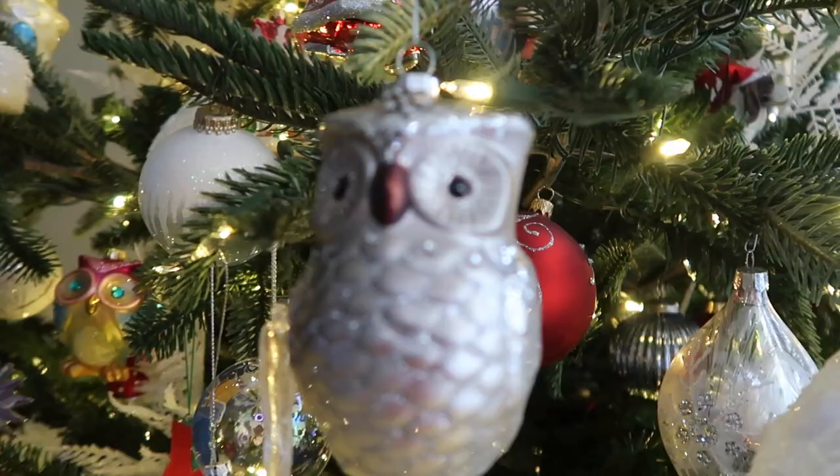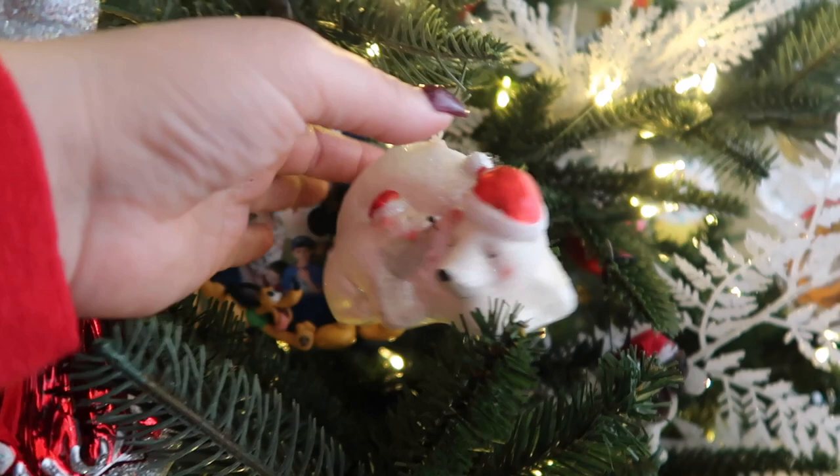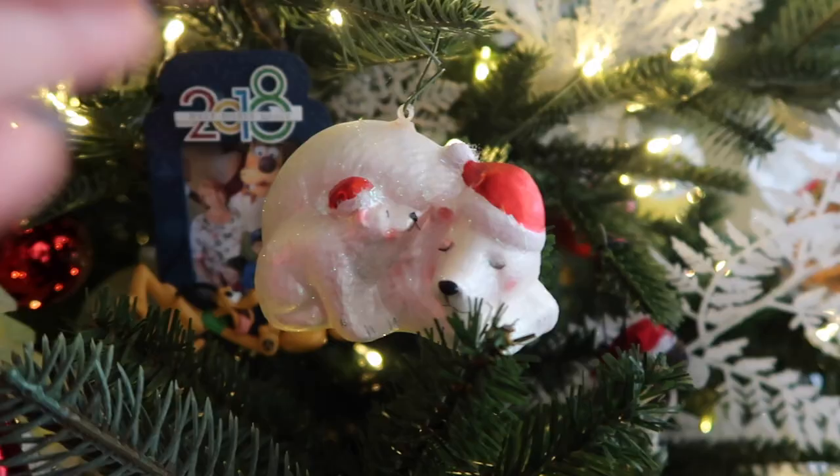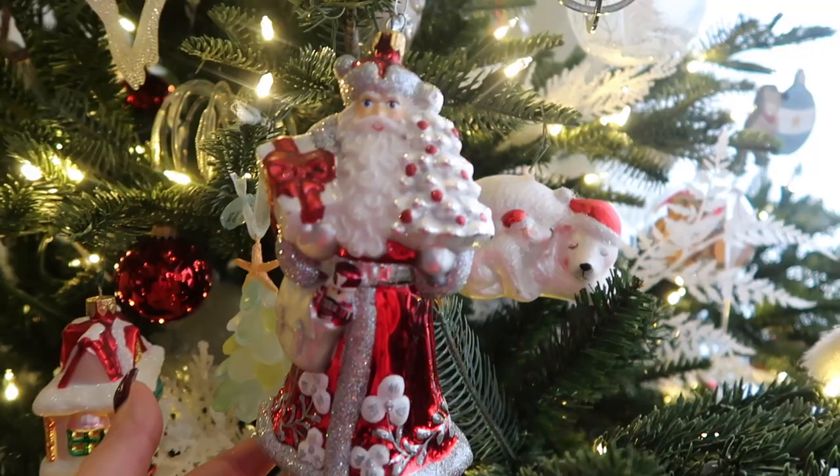She is glass and a pretty big ornament. I also absolutely love polar bears. This one, I think my mom gifted this to me. It doesn't have a date on it, but this one is also probably like 2004, 2005. Such a pretty ornament.